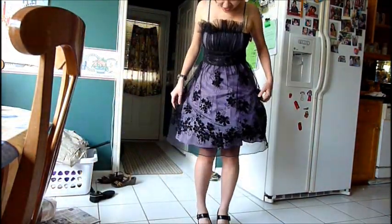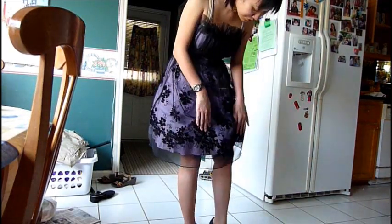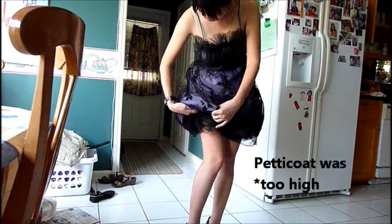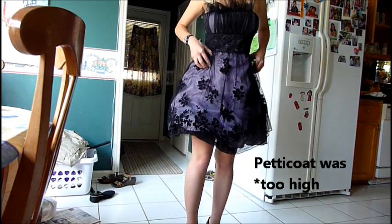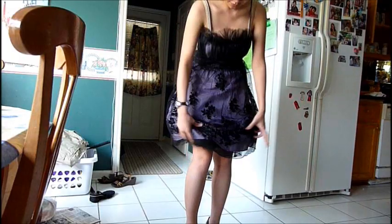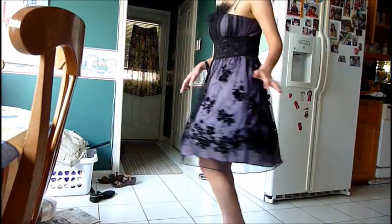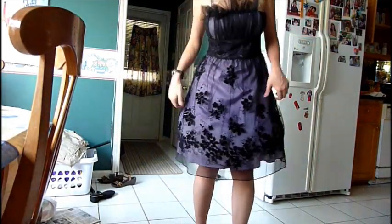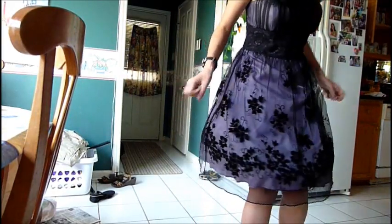Okay, so this is the dress with the petticoat on. As you can tell, it's a lot poofier now. And I think the petticoat might be a little low, so I might just pull it down a bit. There we go. It's pretty poofy. It doesn't give as much poof as that other skirt, but it still gives a noticeable poof.